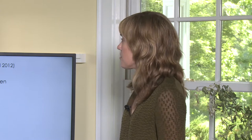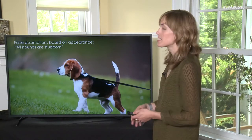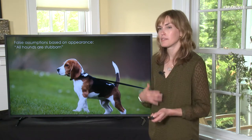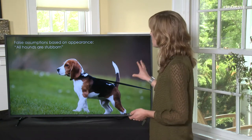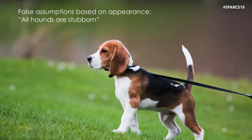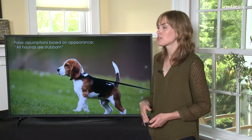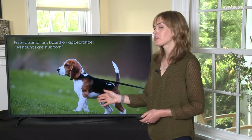We also have particular biases about animals based on their appearance. One I hear commonly is: 'All hounds are stubborn — you can't train hounds, they're just not motivated, why even bother?' That's a problem. If you come to ownership of a Beagle, Basset Hound, or Rhodesian Ridgeback with the approach that the dog is stubborn and training isn't worthwhile, you might actually create a self-fulfilling prophecy.